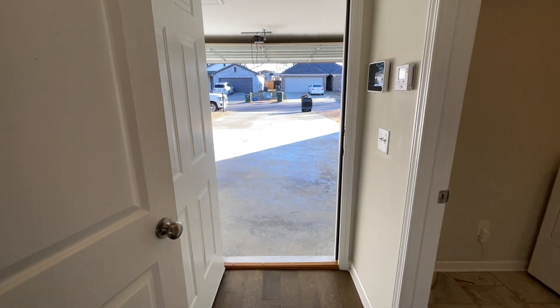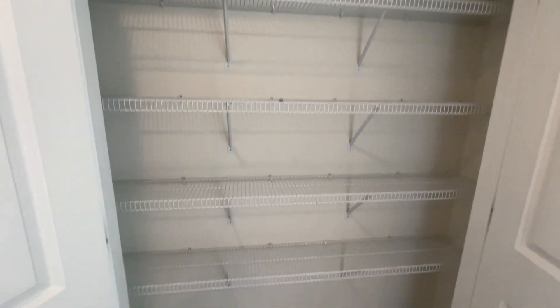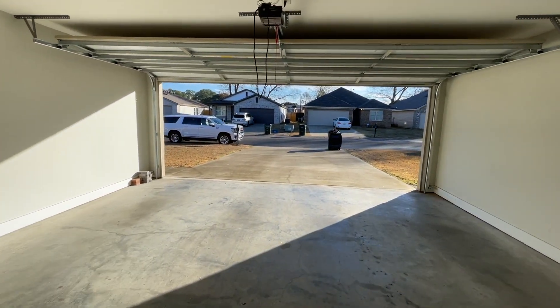This is the garage door. To my left will be a small pantry. And a two-car garage — big two-car garage.